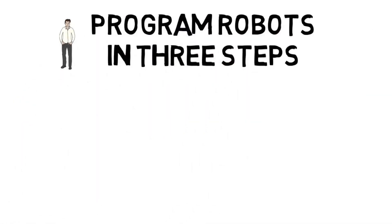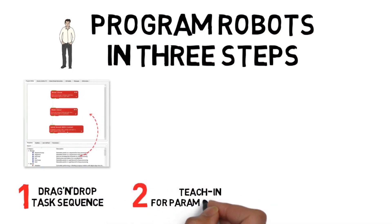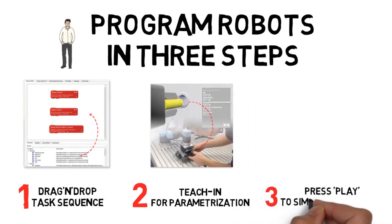Only three simple steps. Step one is the drag-and-drop task sequence through elementary motion types. The second step is to teach in robot poses for parametrization. Thirdly, press play to simulate and execute.